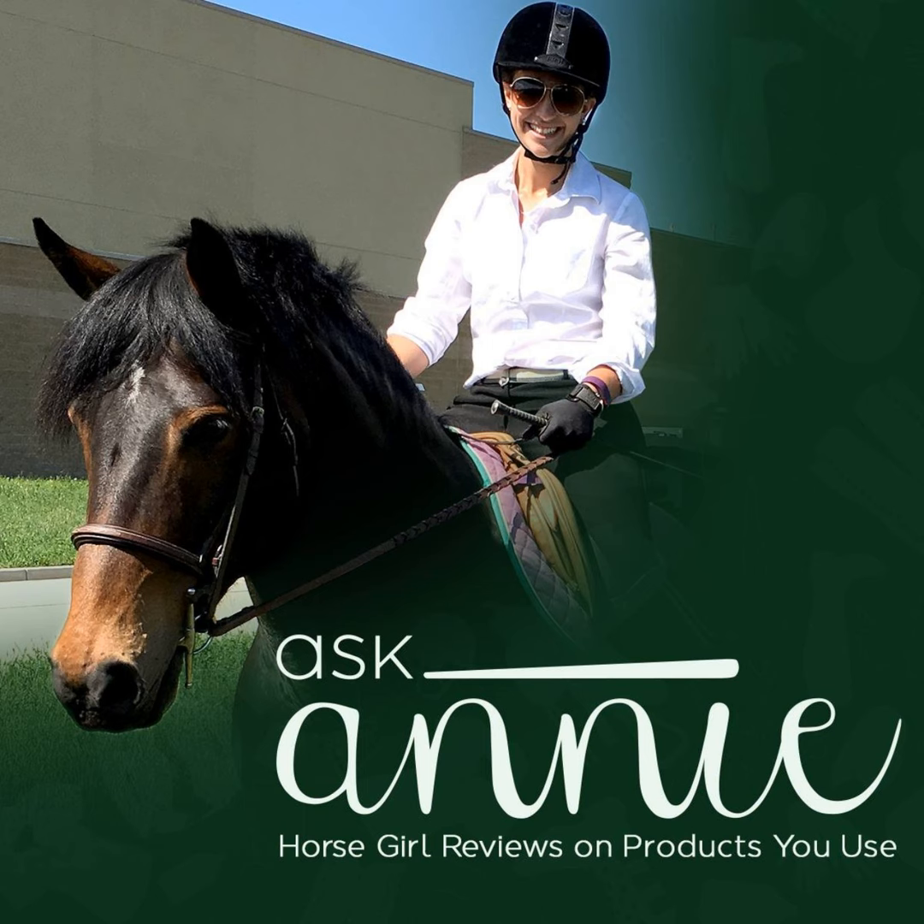Hi, everyone. This is the Ask Annie podcast — horse girl reviews on products you use.